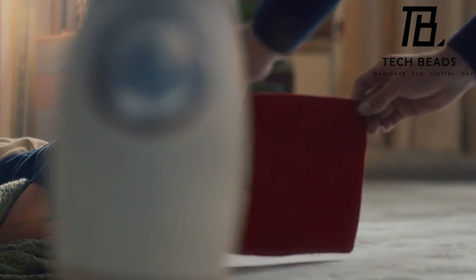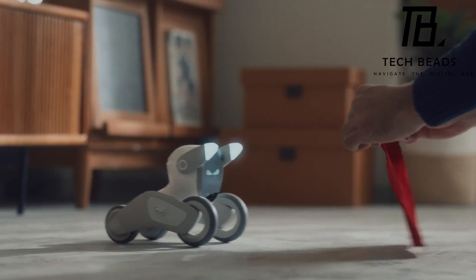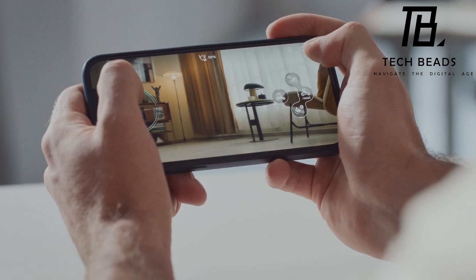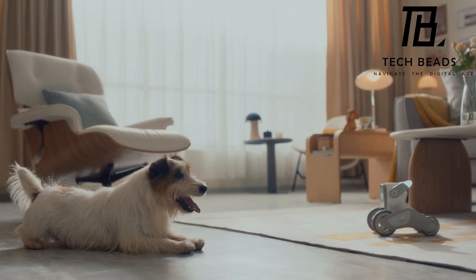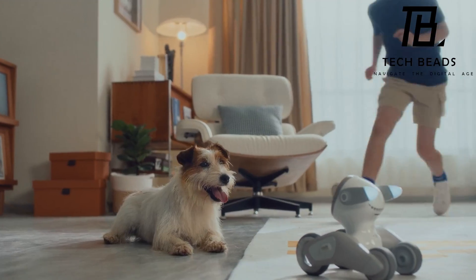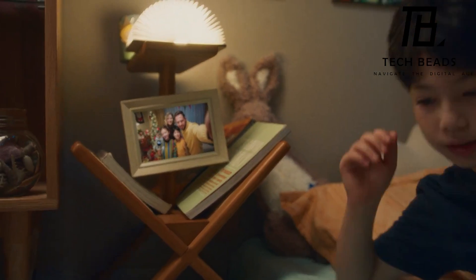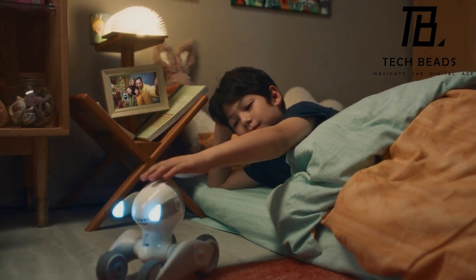One unique feature of Luna is that she has been designed to interact well with any analog pets you may already have — an innovative feature that sets Luna apart from other pet bots. As someone who loves technology and has an affinity for pets, Luna is an interesting innovation that could enhance our lives in unique ways. It will be exciting to see what the future holds for Luna and the possibilities that may arise from this adorable pet bot.